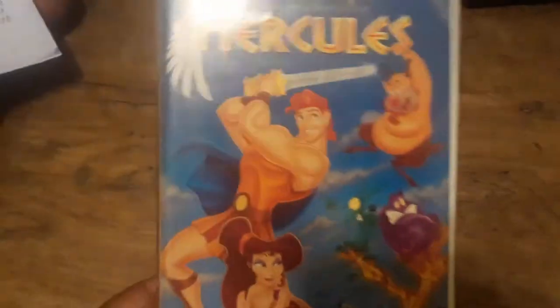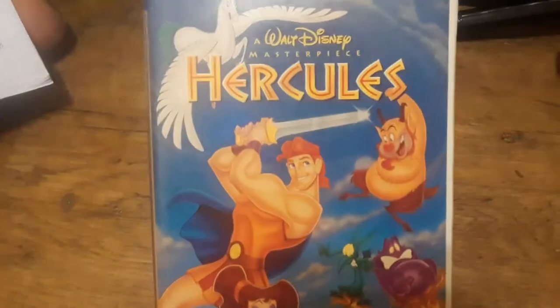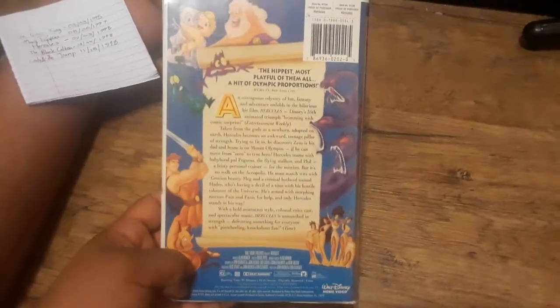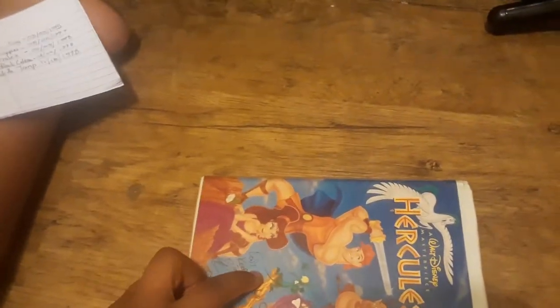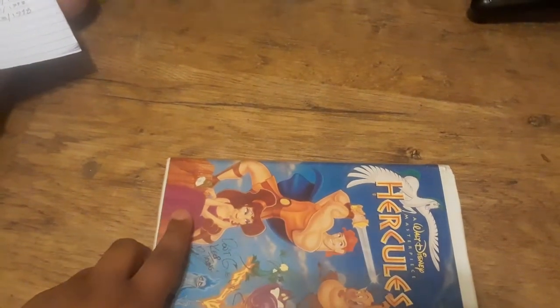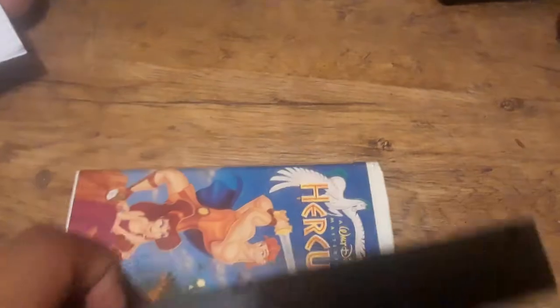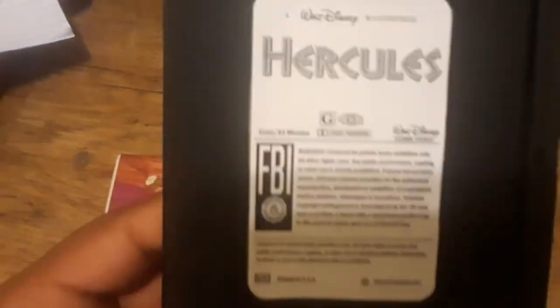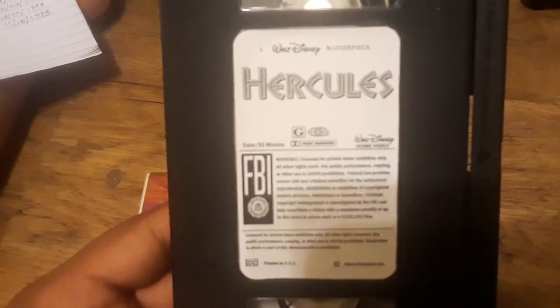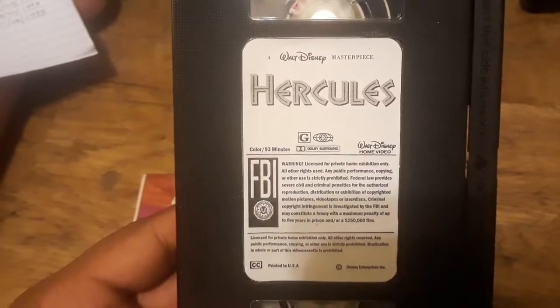Alright, this is the original video release of Hercules. This was released February 3rd, 1998 — coming almost as quickly as it was released in theaters. Hercules is another good film; I'd rank it above Mulan in my opinion, and it's a personal favorite from my childhood. What's interesting is when I got this tape, the label and everything — the whole cassette shell — didn't have the label on it, so I had to make my own label. It was actually a lot of fun.